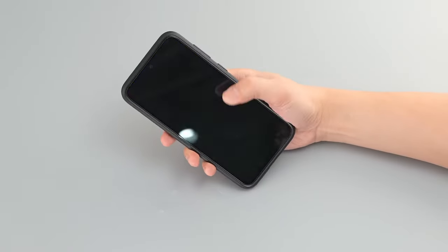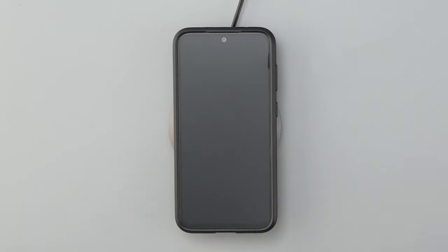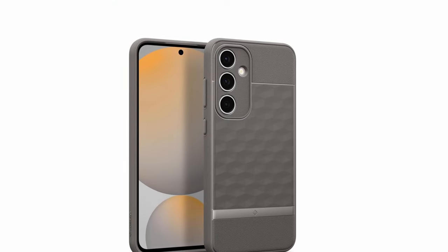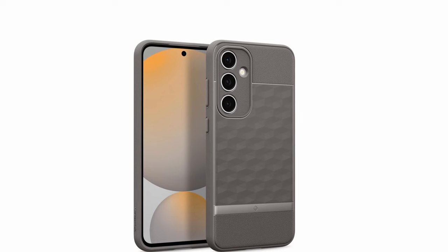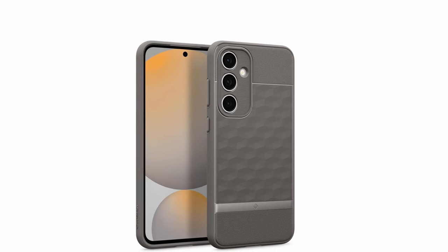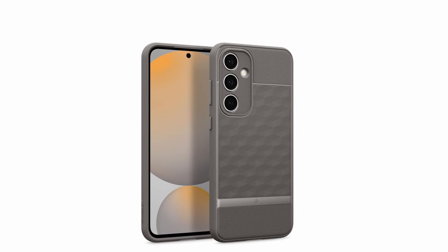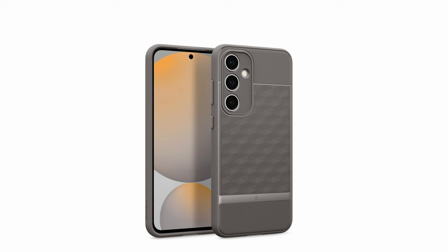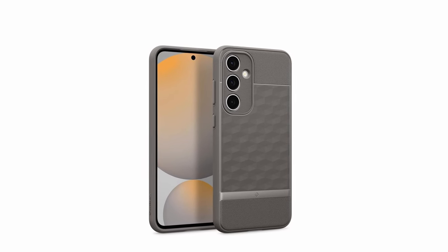One of the standout features of the Caseology Parallax is its compatibility with wireless charging and screen protectors. This allows you to charge your device conveniently and protect your screen from scratches without removing the case. The case's sleek design and comfortable grip make it a practical and stylish choice for Galaxy S24 FE users.